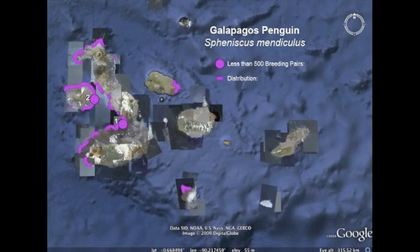Smaller colonies are also found in the same general area but on other islands. Two that have a constant Galapagos penguin population include Fernandina Island and Isabella Island.